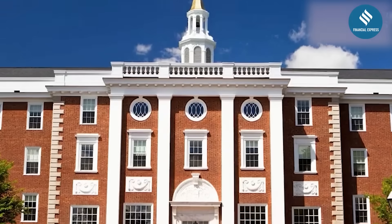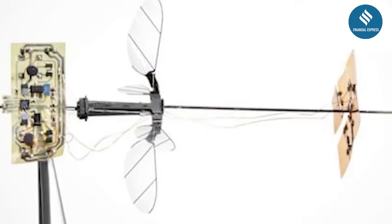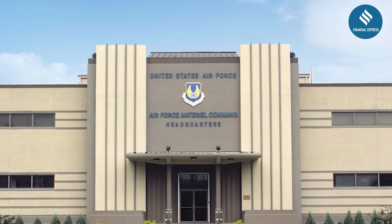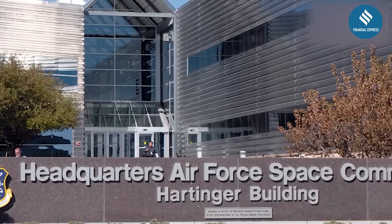Meanwhile, at Harvard University, the RoboBee project is pushing boundaries with aerial micro-robots that can fly, swim, and perch using static electricity. The U.S. Air Force also confirmed its own tiny drone development program in 2021, though little is known about its current status.